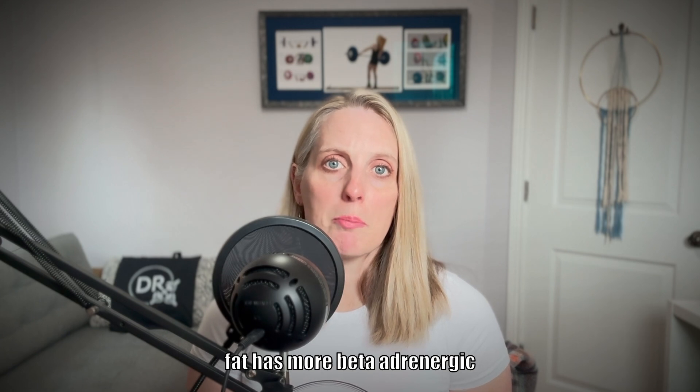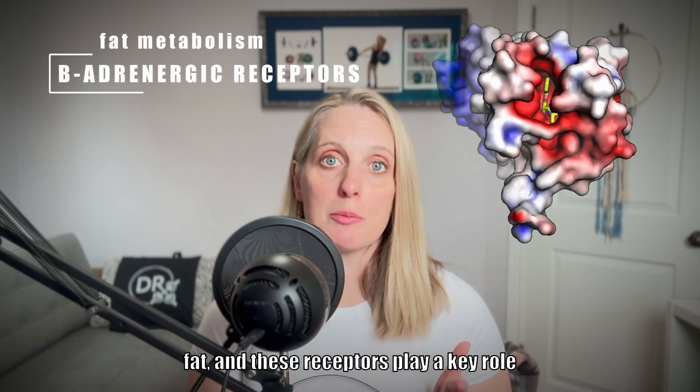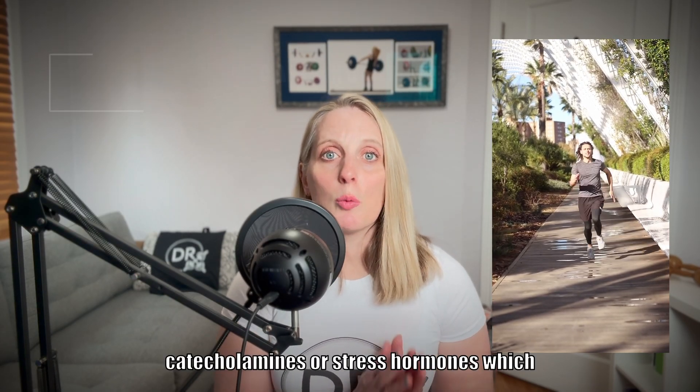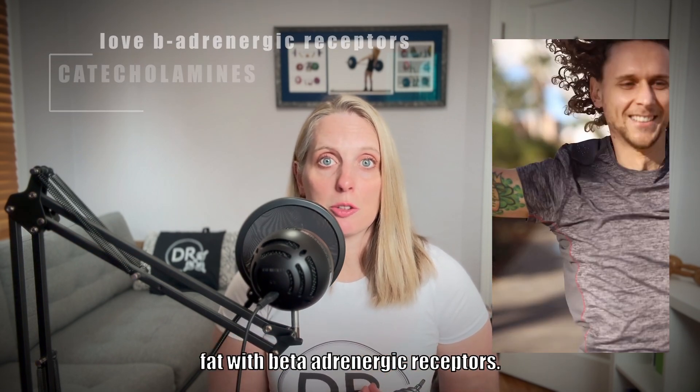Specific to visceral fat, this type of fat has more beta-adrenergic receptors than subcutaneous fat, and these receptors play a key role in the breakdown of fat. HIIT running activates more catecholamines, or stress hormones, which tend to favor burning fat with beta-adrenergic receptors.